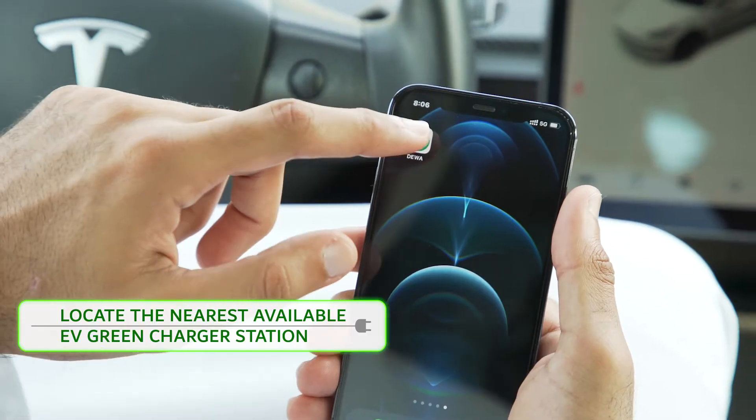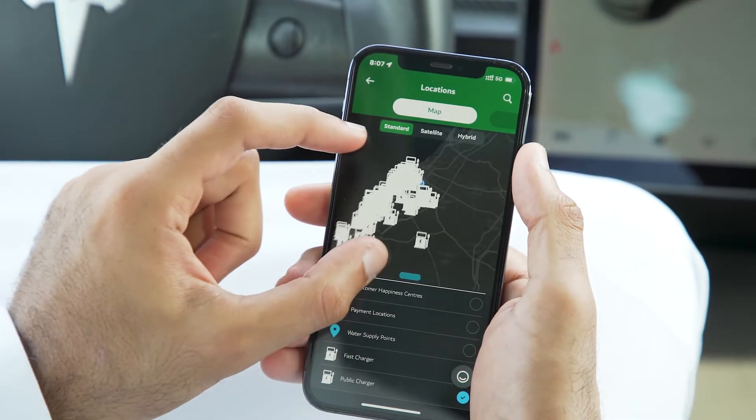Simply locate the nearest available EV Green Charger station through DIWA's smart app and website.